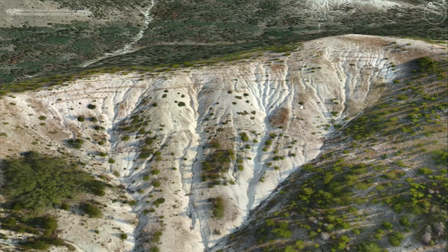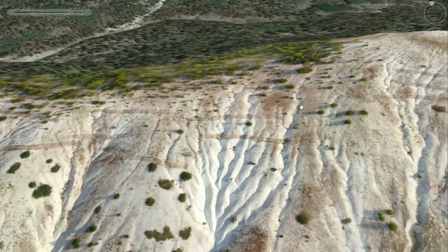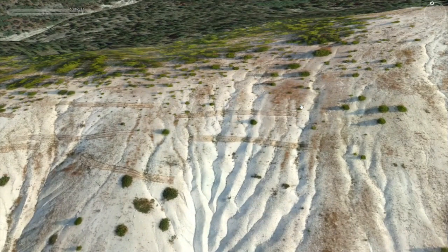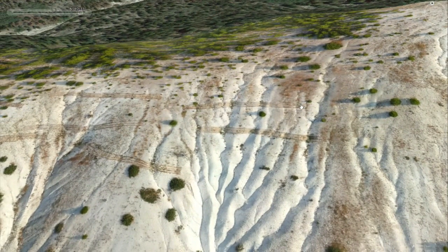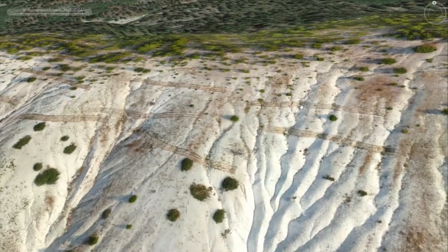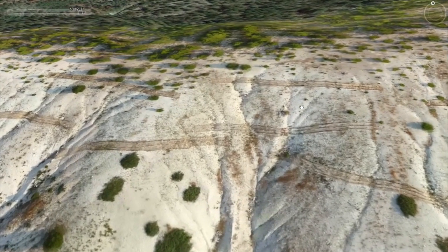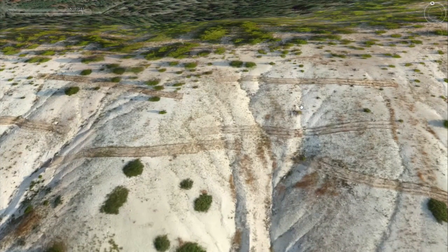We covered those trenches with an erosion fabric to prevent the wind from blowing the seed away, to shade and protect the early germinating seeds, and also to actually have a little bit of a boost to stabilize the soil itself.